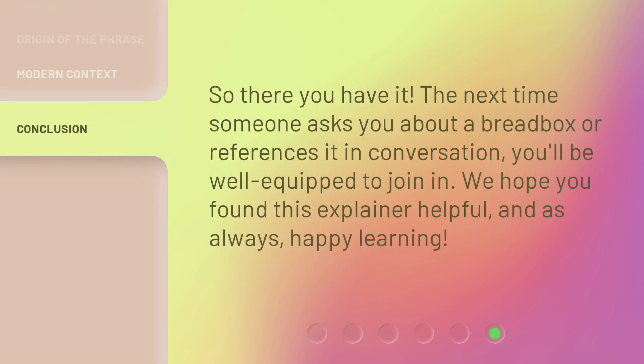So there you have it. The next time someone asks you about a bread box or references it in conversation, you'll be well equipped to join in. We hope you found this explainer helpful, and as always, happy learning!